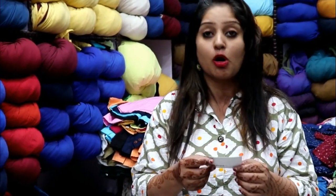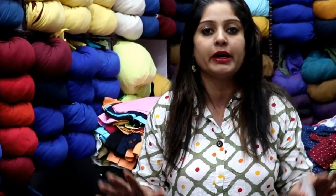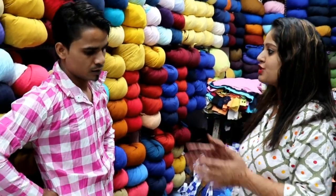This shop is called RN Garments. You will see shirts here — the range and quality are very good. We will see the quality and range in this video. Let's talk to salesman Dharminder Ji. Dharminder Ji, welcome to our video.